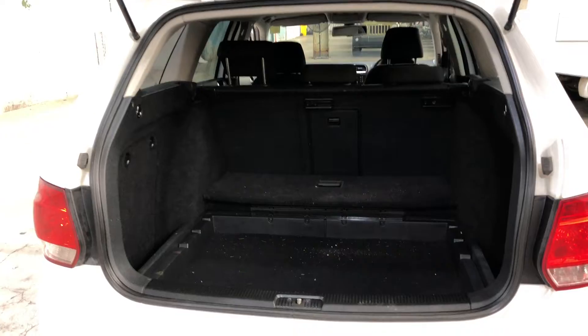As we make our way around the back, this five-seater comes with plenty of space in the boot, with all rear seats that fold down.